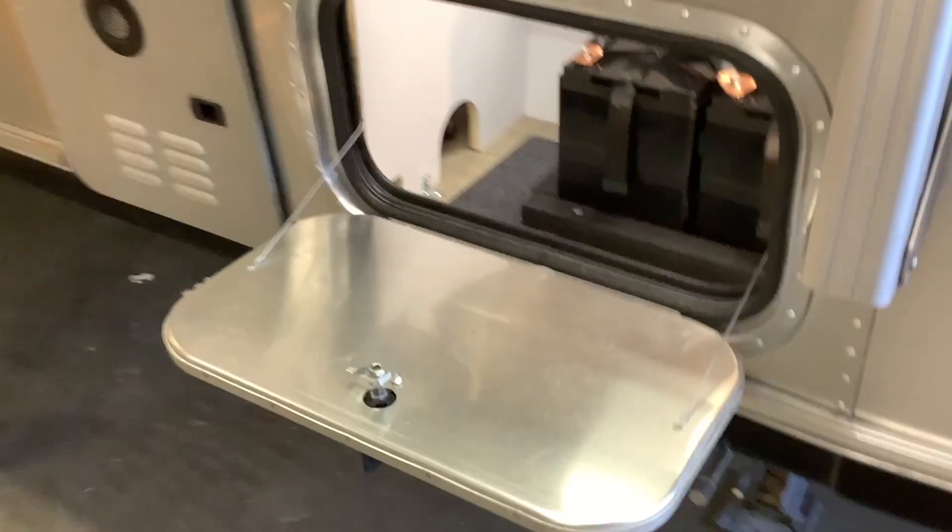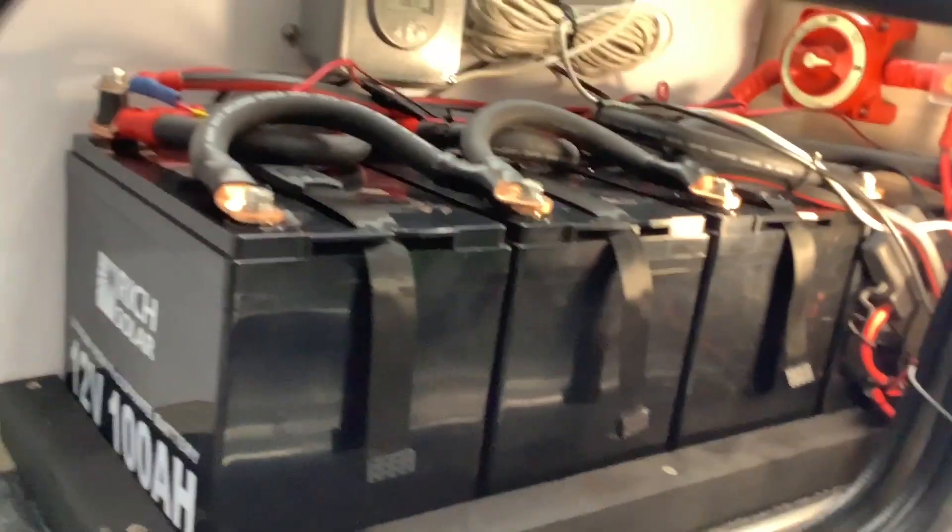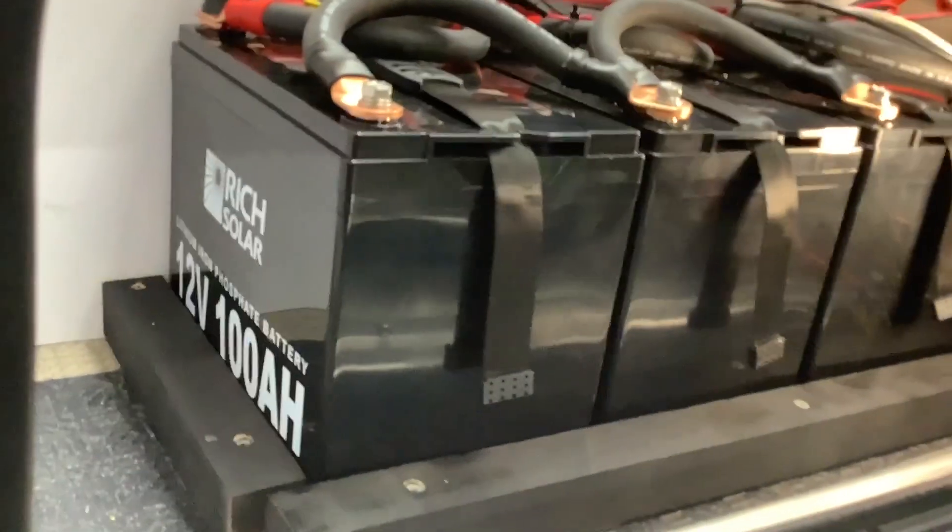You need at least two lithium batteries, and for a 3,000 watt inverter you need at least three lithium batteries to fully power it. Any batteries after that are basically dependent upon your budget and the space you have available. Nobody complains about having too many batteries, other than it costs more.